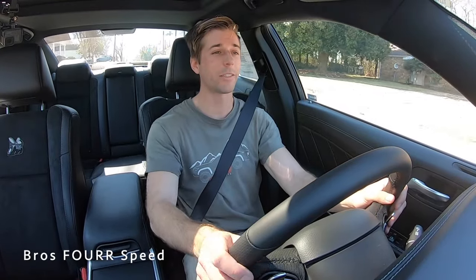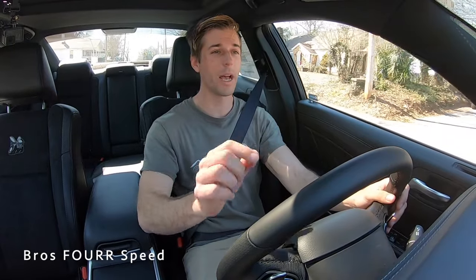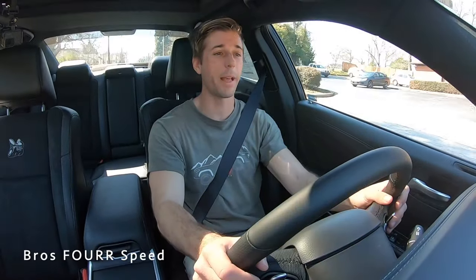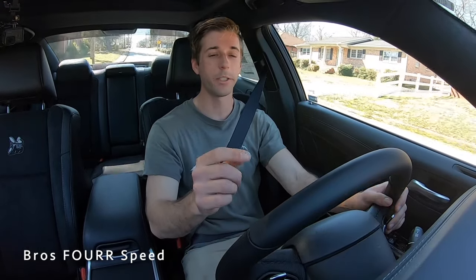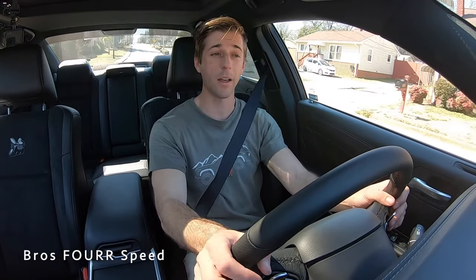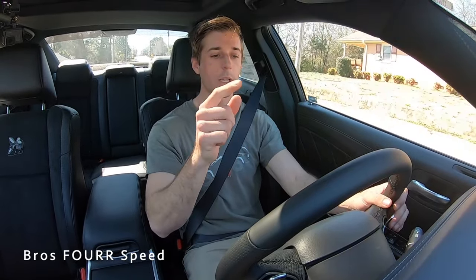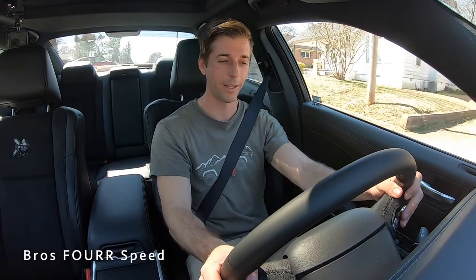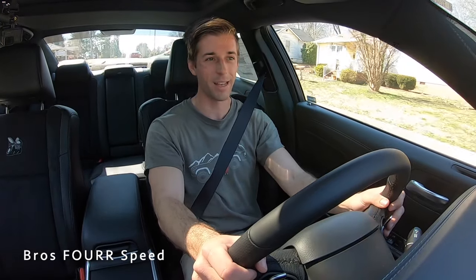That's going to wrap up my walkaround review and test drive of the 2021 Dodge Charger Scat Pack. Massive shout out again to Benson Chrysler Jeep Dodge and Ram for providing this vehicle — check out their website in the description below. If you enjoyed today's video, give it a thumbs up, smash that subscribe button to stay up to date with our daily uploads, and I'll see you in the next video.